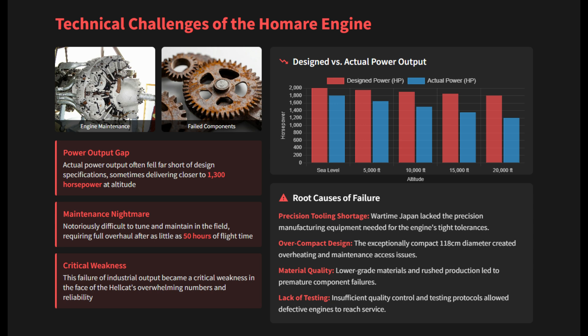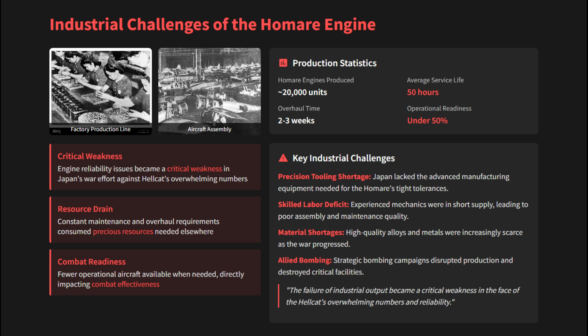The engines were prone to mechanical failures and were notoriously difficult to tune and maintain in the field, sometimes requiring a full overhaul after as little as 50 hours of flight time. This failure of mechanical engineering became a critical weakness in the face of the Hellcat's overwhelming numbers and reliability.